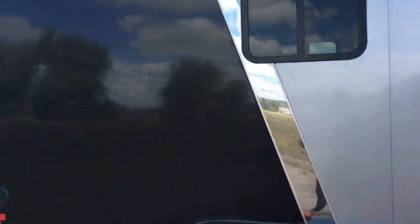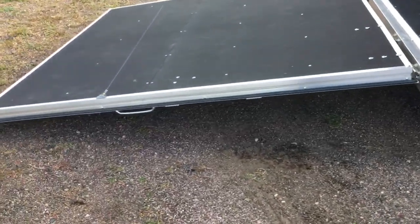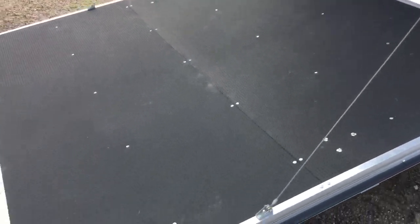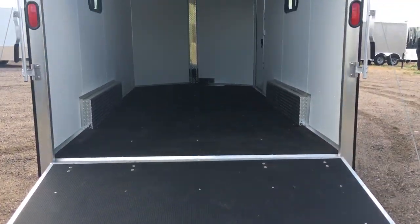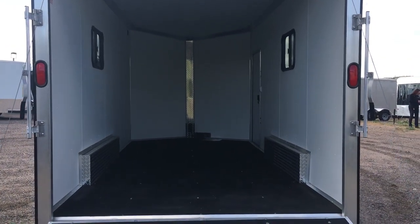There are windows, side vents, and stabilizer jacks under the back. Rear ramp door with a spring assist close, and this one also has really easy locking mechanisms on the back. Nudo floor and ramp, which you guys can see right there — Nudo floor is a great, high-quality floor and it's very, very durable.